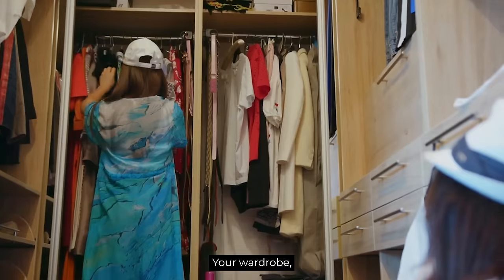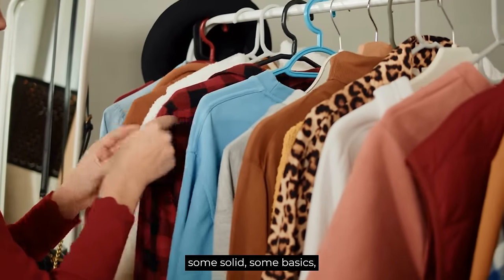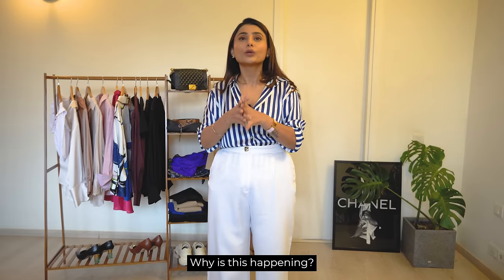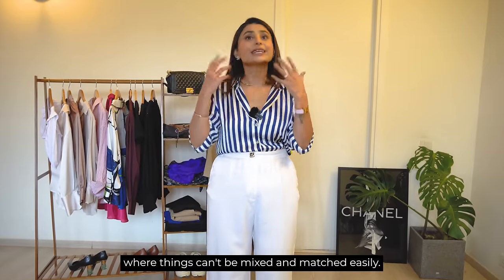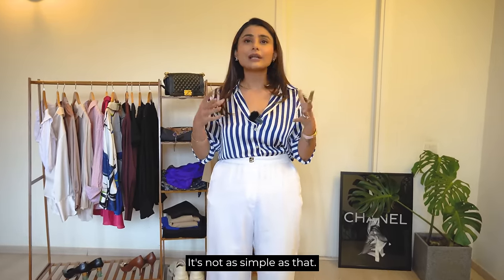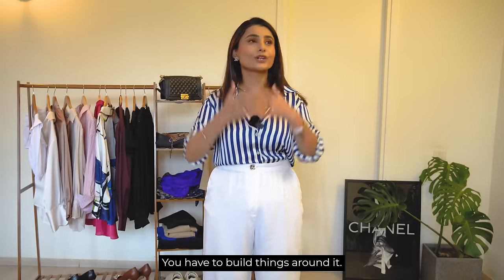Let's assume you have your wardrobe open and you're standing in a wardrobe full of clothes with different colors, different patterns, some solid, some basics and no idea what to wear. This is why it's happening — your wardrobe is in a place where things can't be mixed and matched easily. It's not as simple as picking up a top and a trouser and being good to go. You have to build things around it, you have to keep thinking what to wear and how to wear.